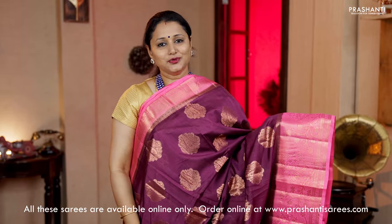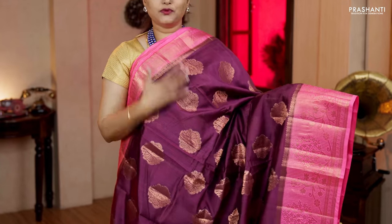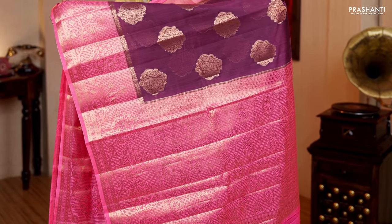Deep wine colour with candy pink — a very different colour combination with contrast candy pink borders on either sides. The body has got copper zari woven paisley buttas, very classy, running throughout the saree. A contrast rich pallu in candy pink and a plain blouse in candy pink. Priced at Rs.6,120.